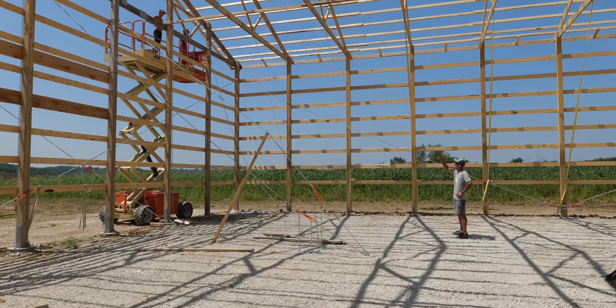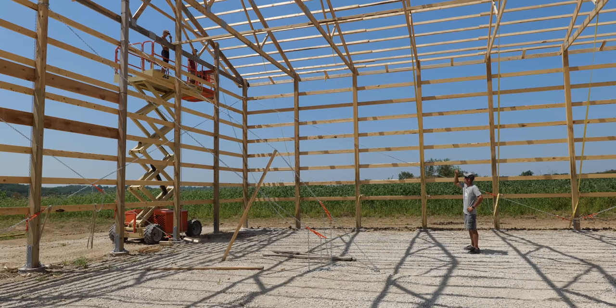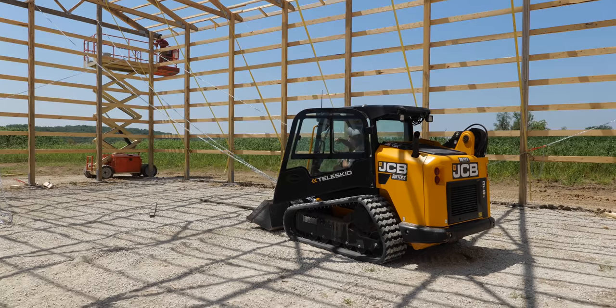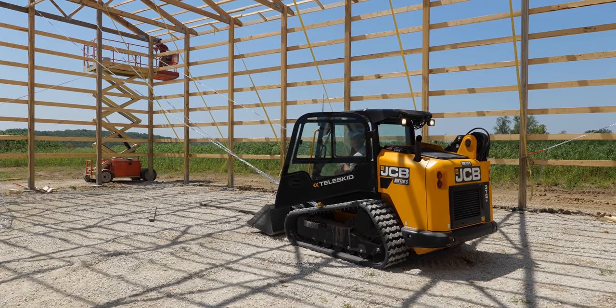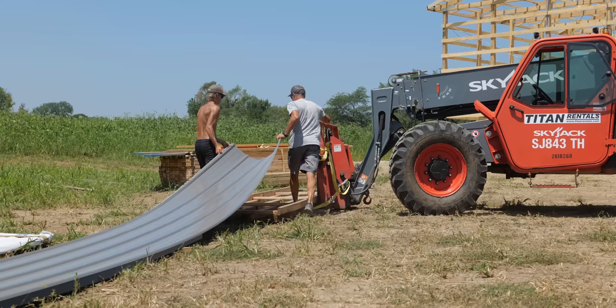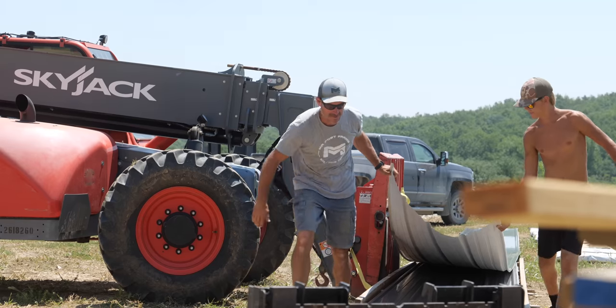Paul had one crew member sit up top to relay alignment cues while he pushed and pulled from below. In today's edition of 'Paul always finds a way,' he used the skid steer and chains to help hold the building square while the roof metal was put into place. The metal holder he had built was now loaded with roof metal and ready to go.